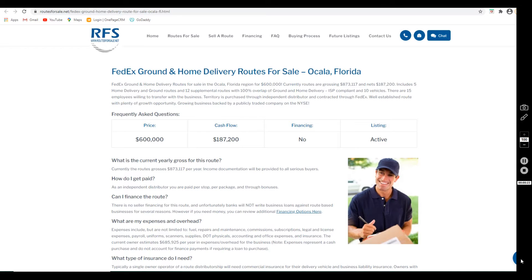This route has an asking price of six hundred thousand dollars. As of today, December 11th, 2020, it's not yet approved for SBA lending, but we do hope to have that taken care of soon. This is a new listing for us. This route includes five home and ground delivery routes and 12 supplemental routes with 100% overlap of ground and home delivery.